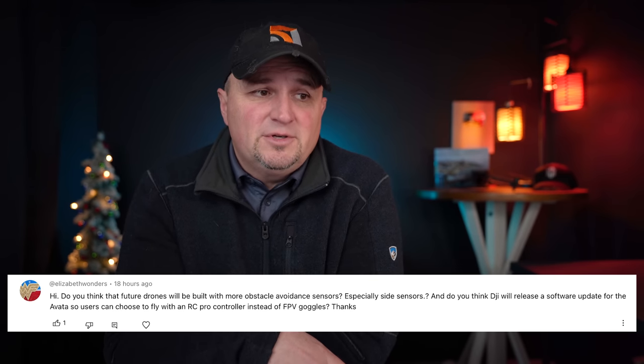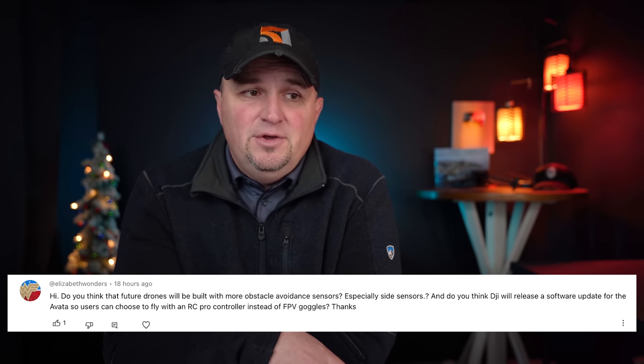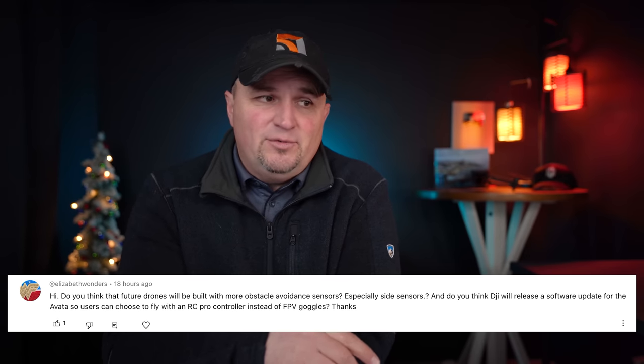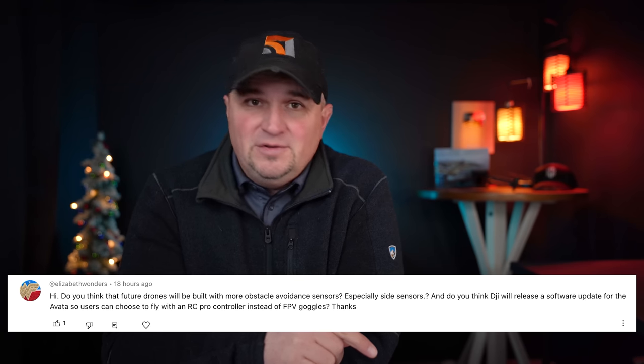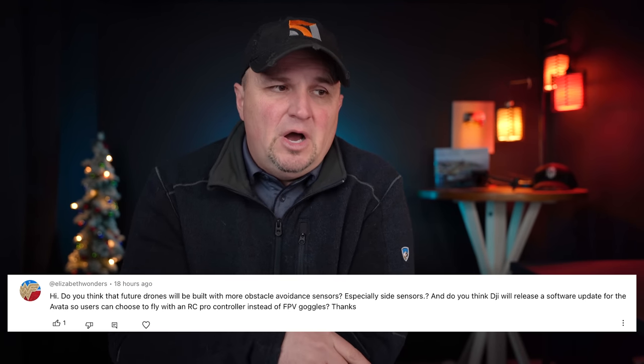Elizabeth wonders: do you think future drones will be built with more obstacle avoidance sensors, especially side sensors? Yes — I think that's the future. As the technology gets better, obstacle avoidance is going to get lighter, more efficient, and we'll see it in just about every drone at an affordable cost. Just like any technology, it's going to get better and cheaper to make and buy.